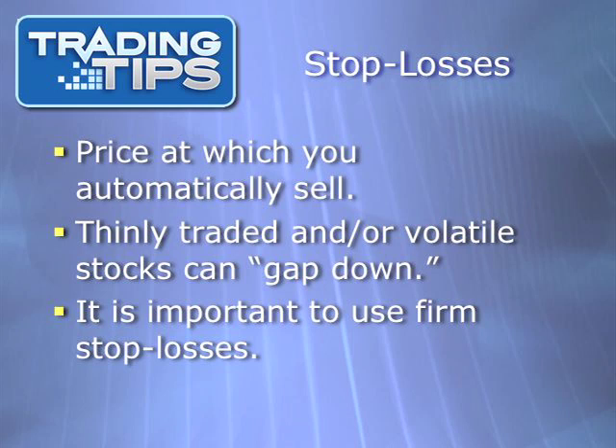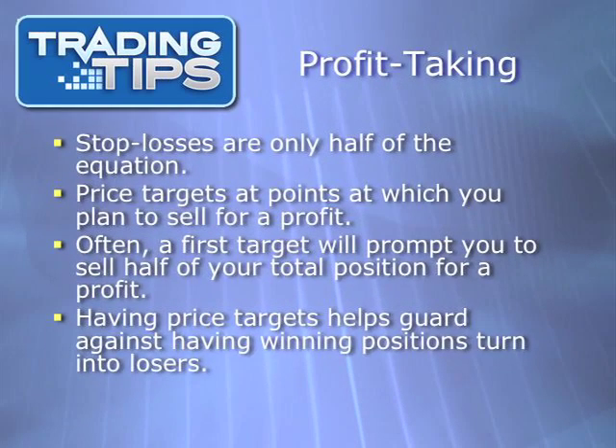With Portfolio Crafter and Options Insider, we use firm stop losses. When a stock or option falls below our stop loss price, we sell. No exceptions. This is part of sticking to our trading strategy. Another important part of most trading strategies is knowing when to take profits. Knowing when to sell for a loss with a stop loss is only half the game. You have to sell for a profit if you're ever going to make a profit.